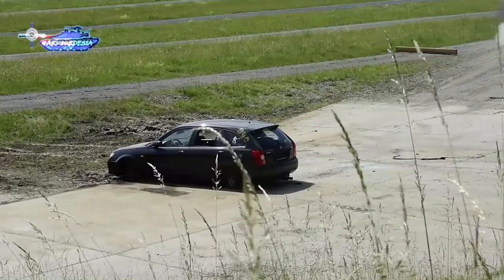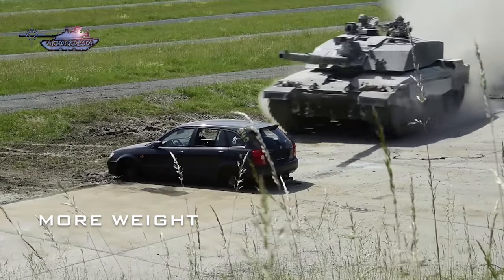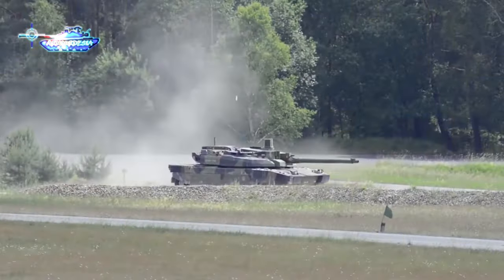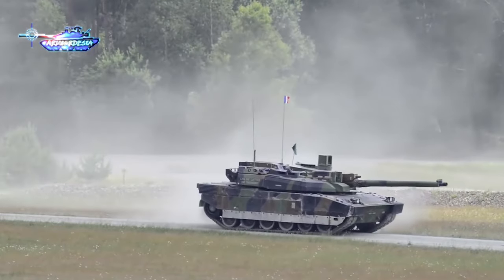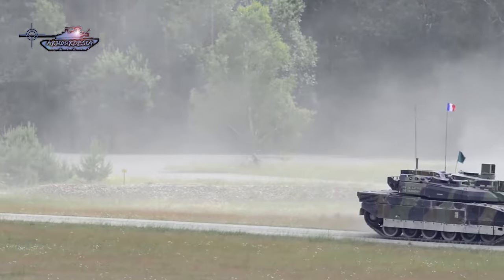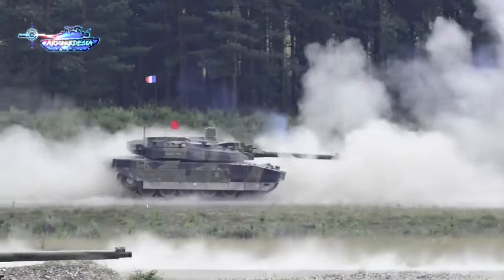Turning to the drawbacks of NATO tanks, the primary limitation pertains to the challenges associated with transporting these main battle tanks due to their substantial weight. One noteworthy scenario that accentuates this drawback is the occurrence of Rasputitsa in Ukraine, during which the ground undergoes significant softening, rendering it unsuitable for the efficient movement of heavy armor.